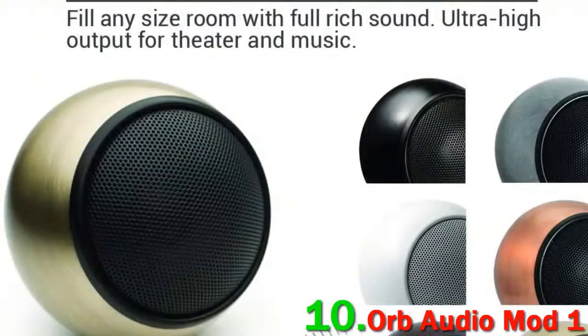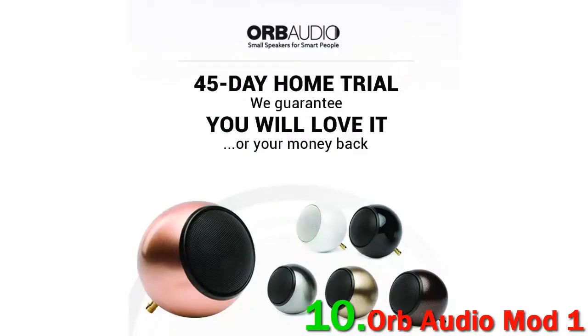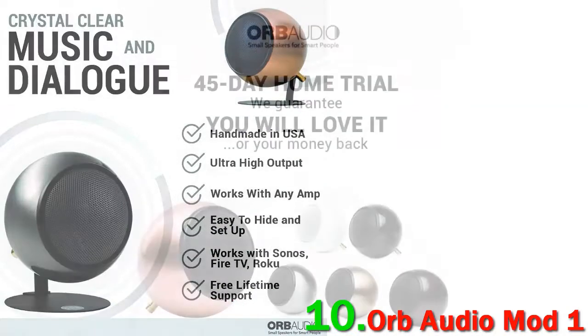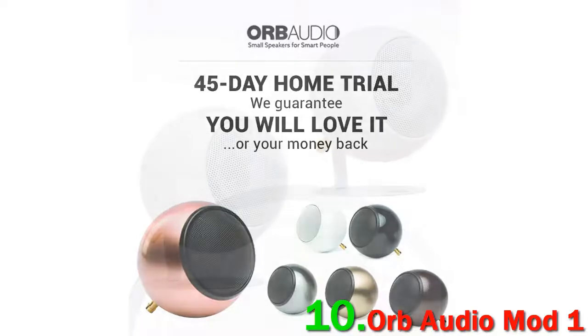Orp Audio offer quite an unusual system here. To go with their sub-200 subwoofer, you get 5 of what they call their Orp speakers. These can be mixed and matched in any configuration and placed just about anywhere. In addition, it's very easy to upgrade by adding additional Orps into the mix.